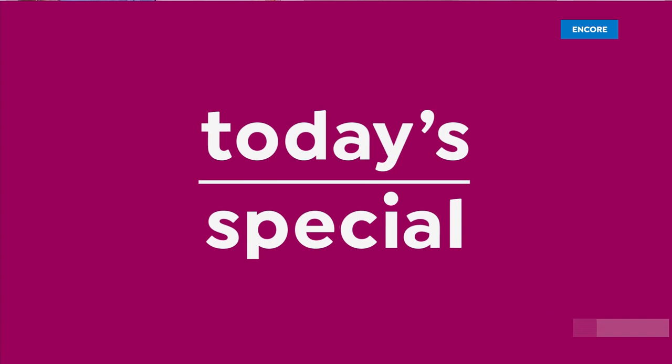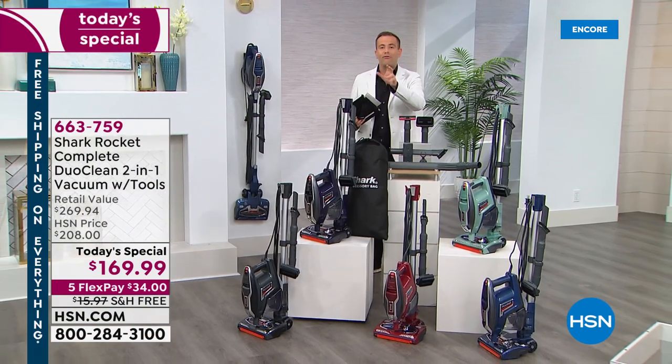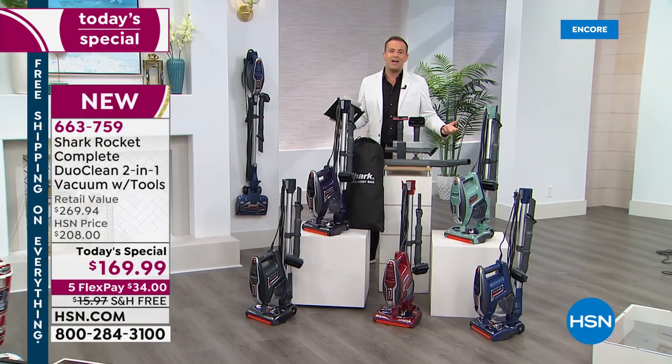We are so thrilled to welcome you into the wonderful world of Shark. Tonight we're gonna knock your socks off. We're gonna show you full power, but not full size.